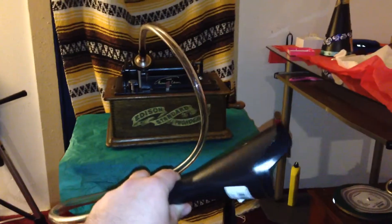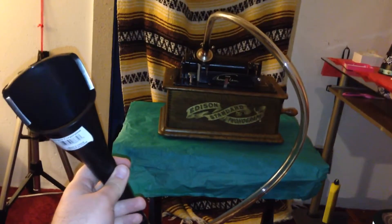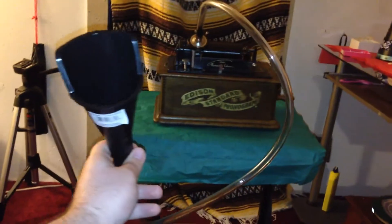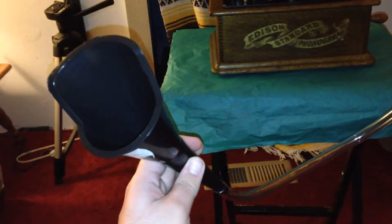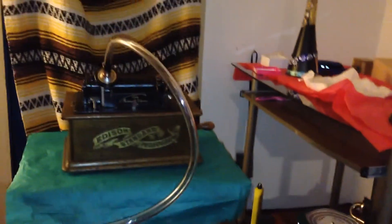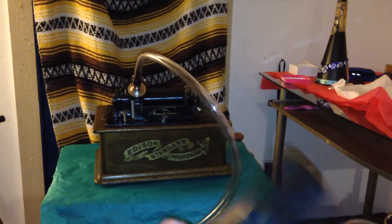This is the new Heimiller Phonograph Co. custom speaking tube for the Edison Phonograph. The funnel on this looks very similar to the horns that were on the Edison business phonograph. It also works really well as a listening device. So this is the Heimiller speaking tube for the Edison Phonograph.